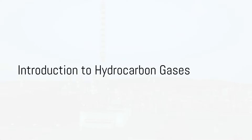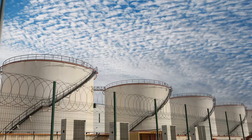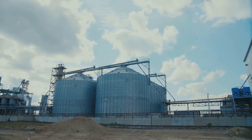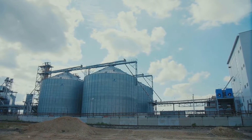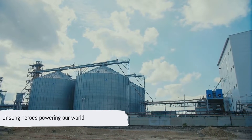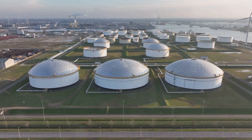Have you ever wondered about the different forms of hydrocarbon gases and how they power our world? In the realm of energy, a trio of hydrocarbon gases — natural gas, liquefied natural gas, and liquefied petroleum gas — forms the backbone of our modern energy systems. These gases are the silent heroes behind our electricity, heating, and transportation, and yet their stories remain largely untold.